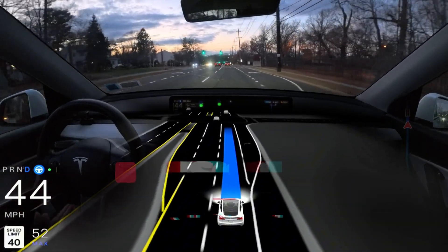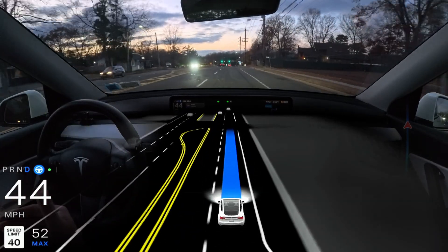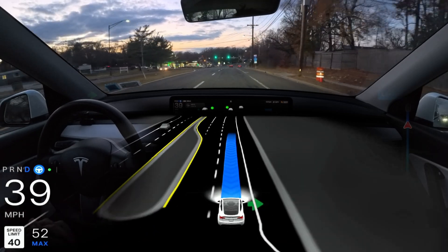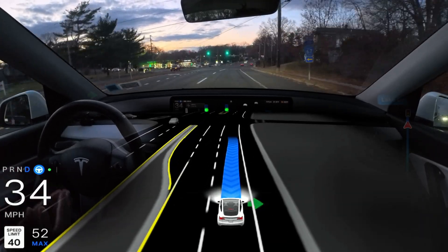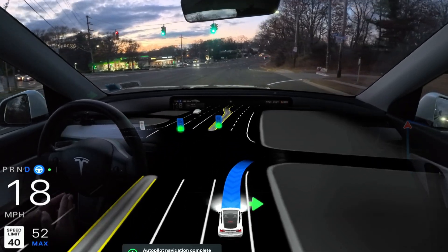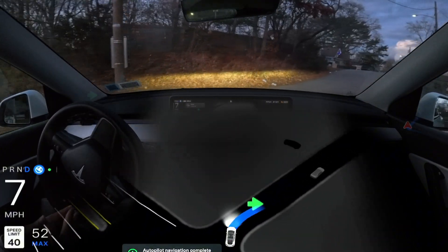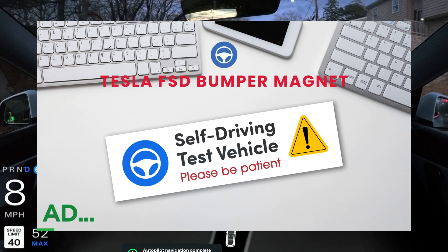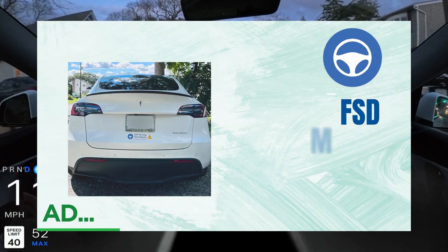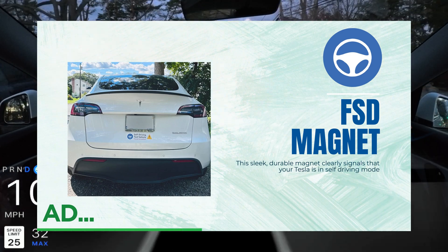If you're enjoying this video, please hit that subscribe button — it's the only free way you can support me as a content creator. I love filming full self-driving videos and I need your help. Also, if you want to grab our FSD beta bumper magnet, you can attach it to your Tesla Model 3, Y, S, or X to let other drivers know your car can self-drive.